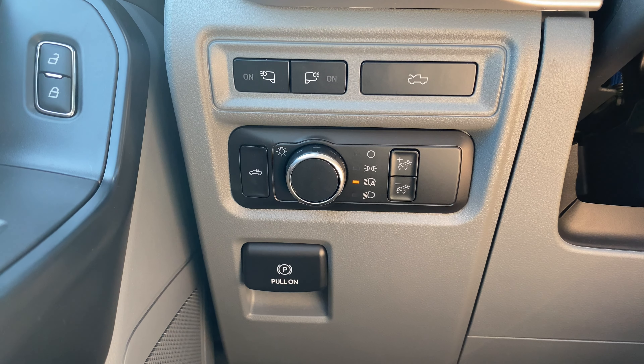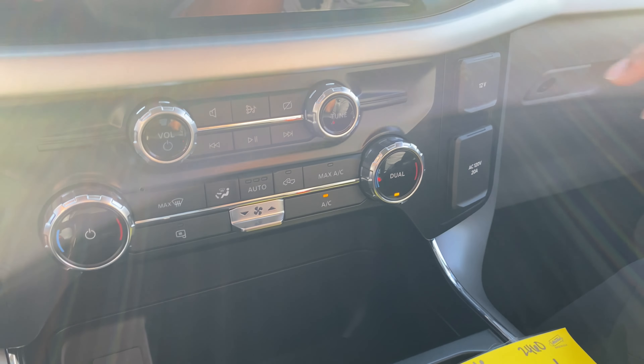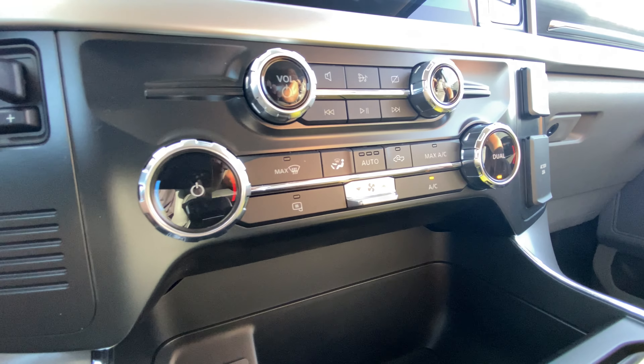I planned on filming a more in-depth video with the truck today, but it sounds like I'm not going to have as much time with it as I wanted. So I'm just trying to get as much footage as I can for you guys.